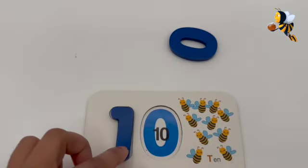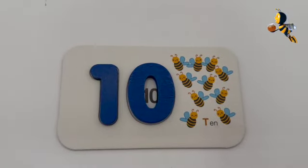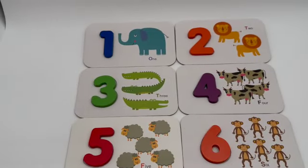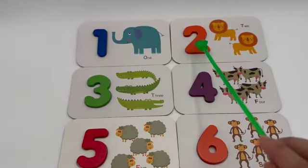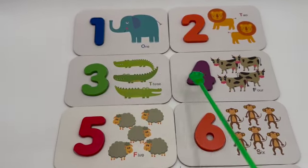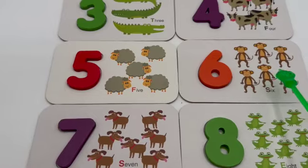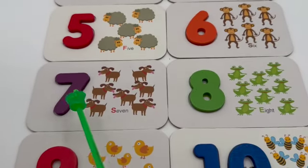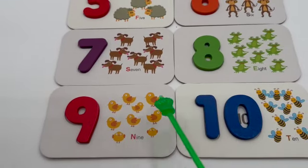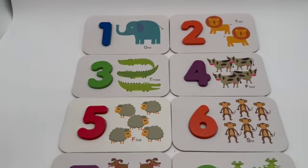So we gotta find number one and number zero. Here you have it — one and zero, that's number ten. Ten bees! Let's count the numbers from one to ten again: one elephant, two lions, three alligators, four cows, five sheep, six monkeys, seven dogs, eight frogs, nine chicks, and ten bees. I'm so proud of you — you learned numbers from one to ten!